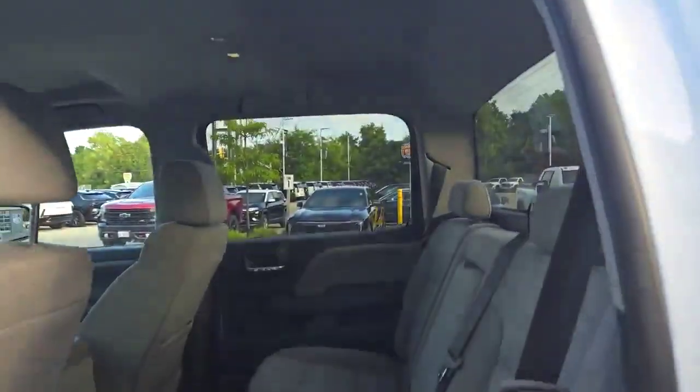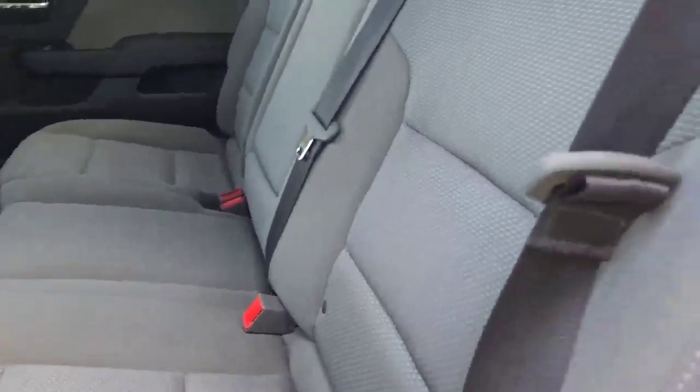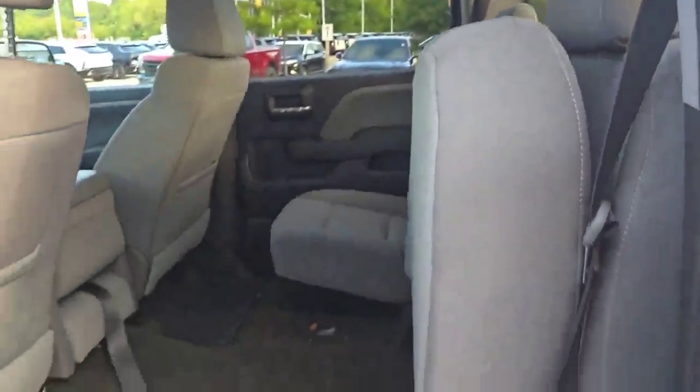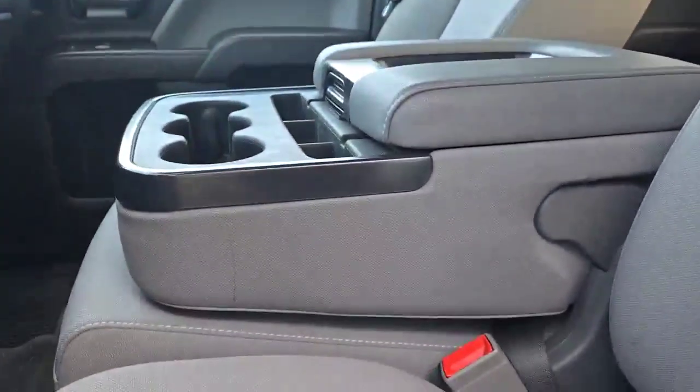Of course, this is our crew cab for General Motors — that's the largest cab we have available. Tons of space back here. We've got our fold-up rear seats and armrest for your rear passengers, and even an extra seat up front with that fold-up console.